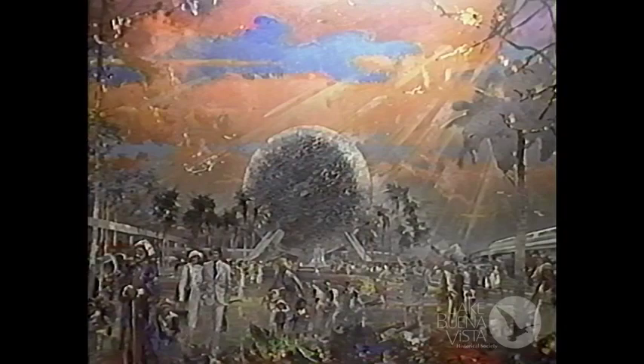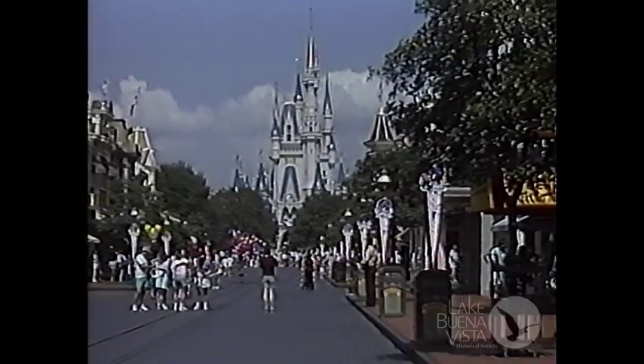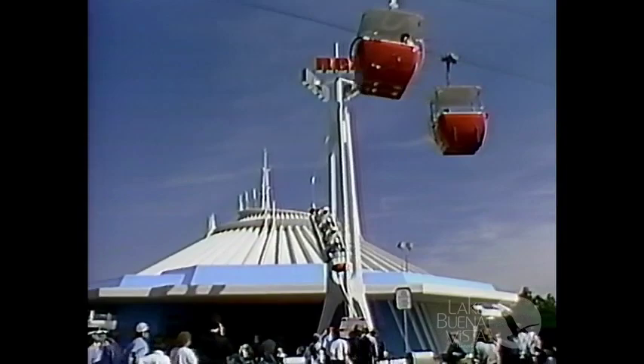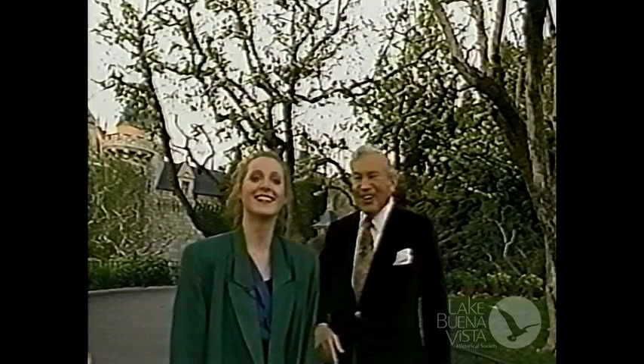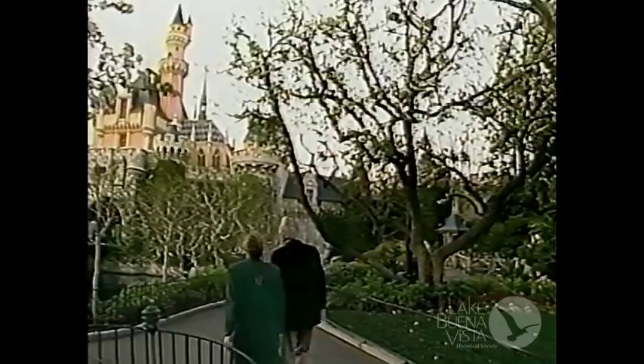My work with Walt Disney fitted right in with my aims of trying to translate beauty and inspiration to people. There's more of an extensive mission that has been accomplished by the work I've done here for Disneyland and for Walt Disney than anything I could have done as a private artist, because I would have had a very limited audience. But here at Disneyland, it's a world audience — so what better showcase could an artist have?